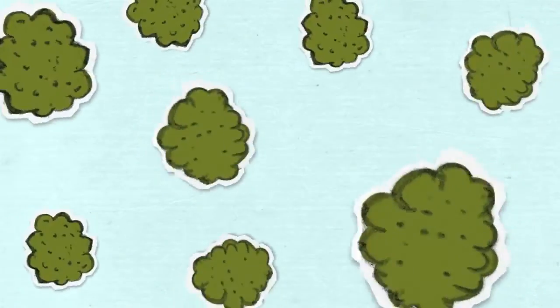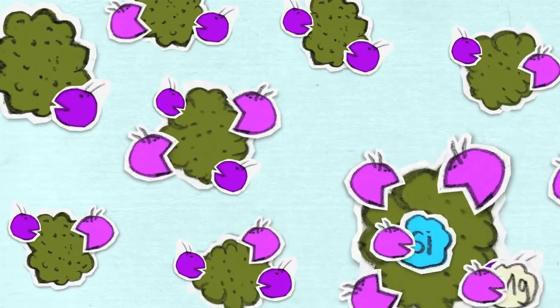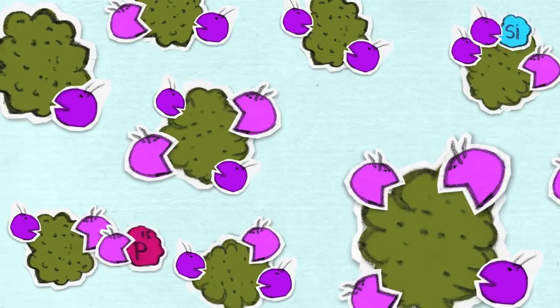Here, friendly microbes go to work to convert the unused food back into basic mineral resources, like carbon, nitrogen, sulphur and phosphorus.